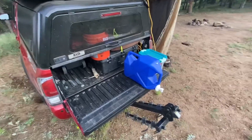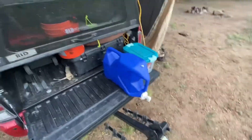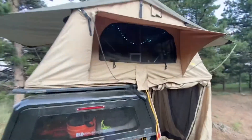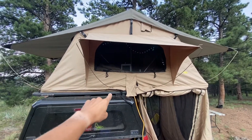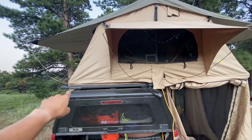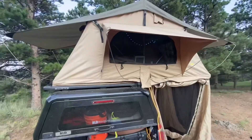Got the water here — fresh water ready to go. This entire tent folds out; it goes on this little platform, the Rhino Rack right here. As you can see, it all folds up onto that Rhino Rack pretty quick.